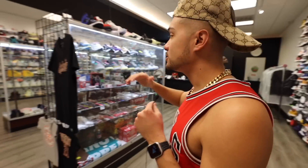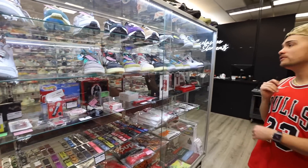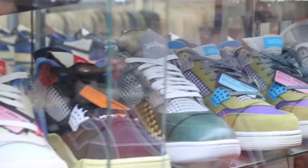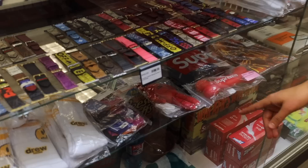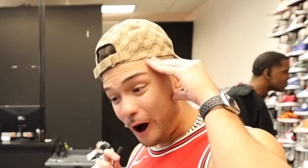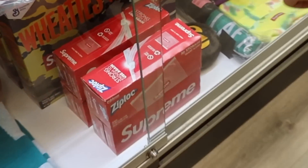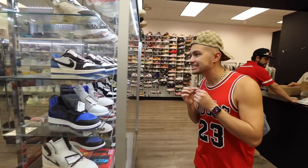So you guys have seen the sneaker wall — let's go ahead and show you the exclusive case right here. This is going to be more of the premium stuff. You got the collabs, more of the unions. Check this out — some Jack Daniels Jordan Ford customs, all the Supreme accessories, Drew House socks, all kinds of little accessories, and the Supreme Ziploc bags.